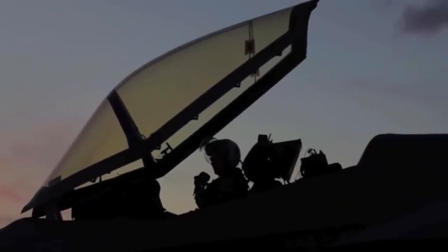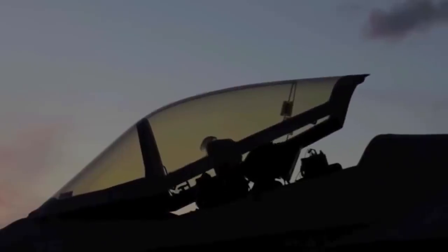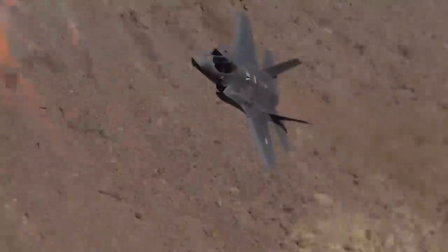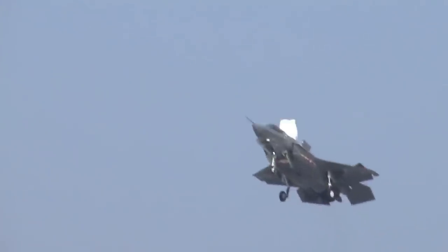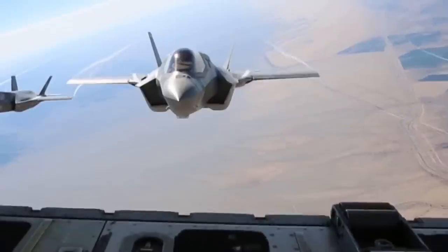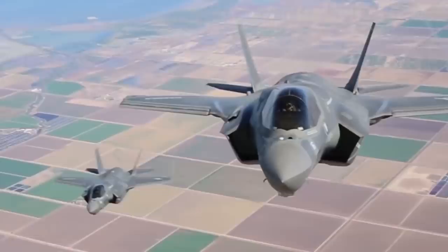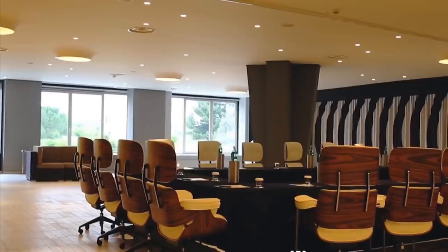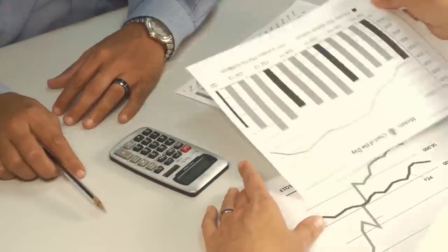The F-35's transformational capabilities enable pilots to operate in any environment, against any threat. Simply put, it is the most advanced multi-role fighter in the world, delivering unmatched lethality, survivability, and connectivity. For years, the F-35 has played a major role in the country's economy with the creation of tens of thousands of high-paying, high-quality jobs to American workers as part of a global supply chain.